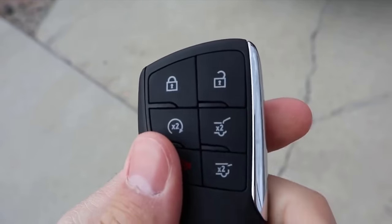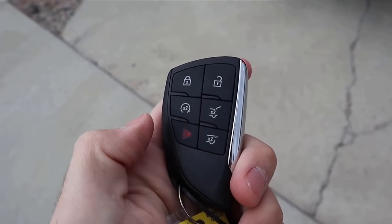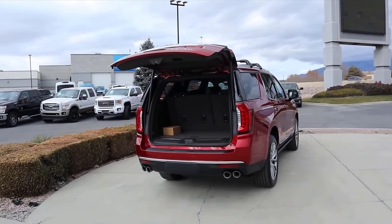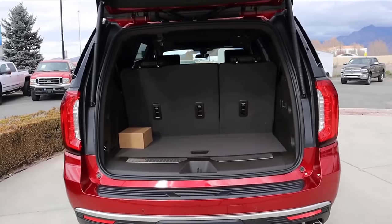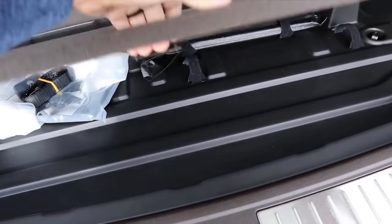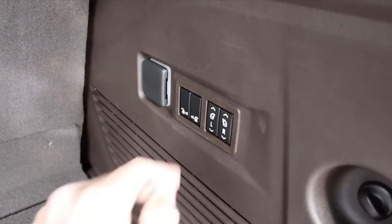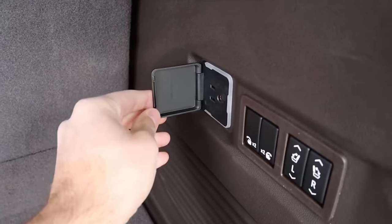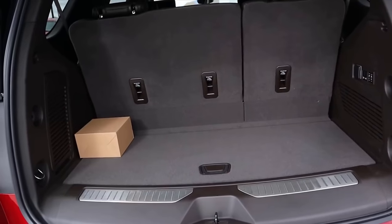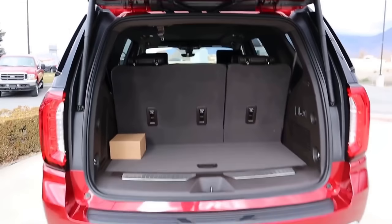Here's the key fob for the Yukon — you can see a bunch of different functions including remote start, opening the window, and opening the full hatch. The shape and design looks super modern and feels great. Popping into the hatch area, this isn't the XL so storage space behind the third row is decent but not massive. If you get the XL you get a lot more; on the Tahoe side you'd have to go with the Suburban. You can see the seat controls for the third row — you can raise and lower them. Second row you can only lower down. With third row up, cargo space isn't great; with third row folded down it's amazing. If you need more, just get the XL.